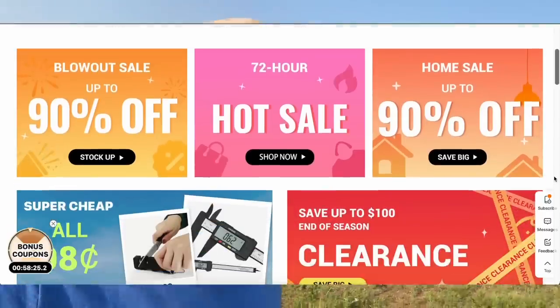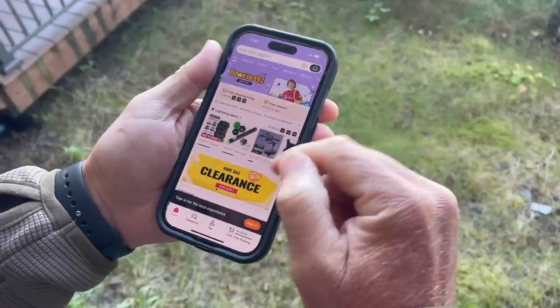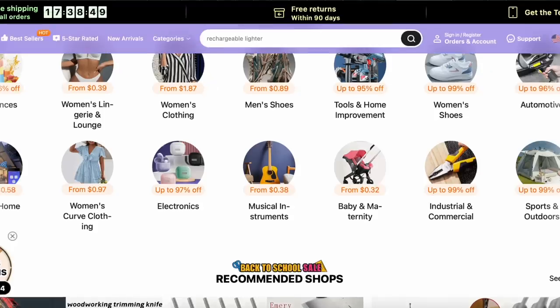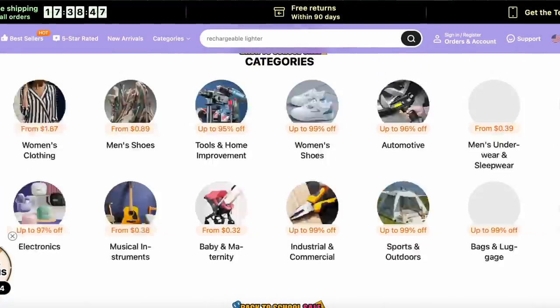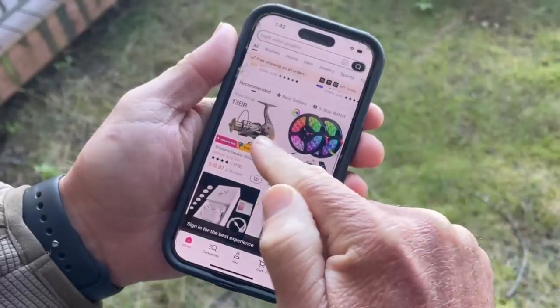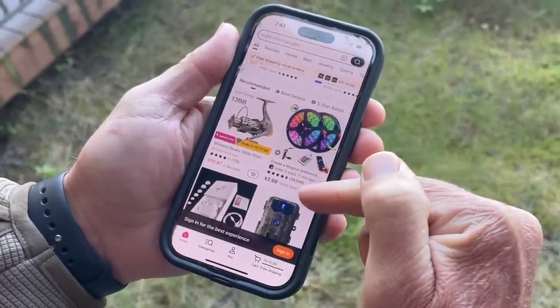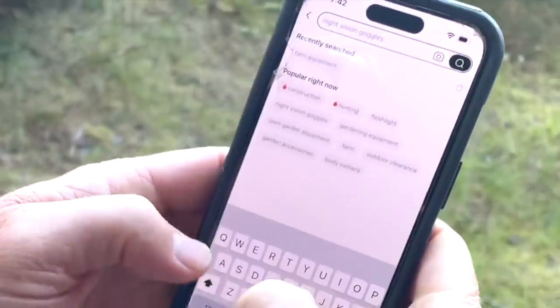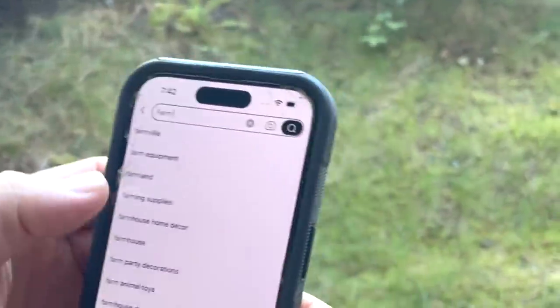I'm going to tell you about our sponsor today, guys — Temu. If you haven't done it on Temu, you've got to check it out. You can get so many cool products and lots of goodies there. Temu is a new online marketplace where you can find bargains and save a bunch of money. Temu is the number one free shopping app on the App Store right now. Just start searching for your favorite product and you'll discover so many great deals.